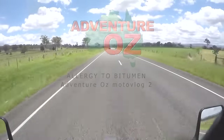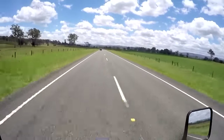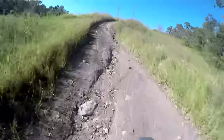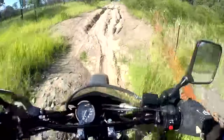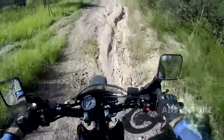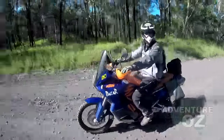We are allergic to bitumen. It's boring, hot in summer, and not pleasant on the skin if you jump off your bike and go sliding along it for a while. But when you live in a big city, it's usually at least an hour's drive until all the decent dirt roads start.